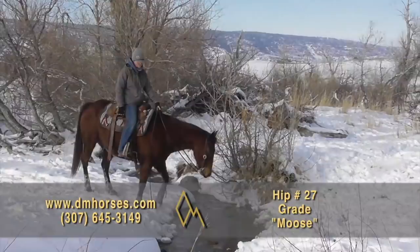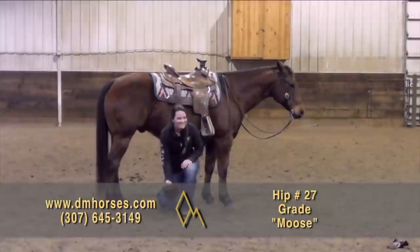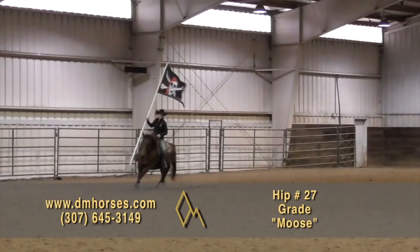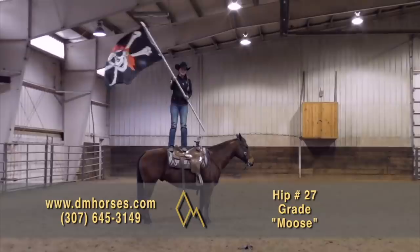Hip number 27 in our sale offering this year is Moose. He's a 2011 Bay Gelding and this is a kind, cool horse. He is trustworthy and has a smooth, controlled way of moving. You can sit his trot or pick up a comfortable lope and never bounce out of the saddle. This horse is awesome in the riding lesson department — they've used him giving lessons and on the ranch. That's hip number 27, Moose.